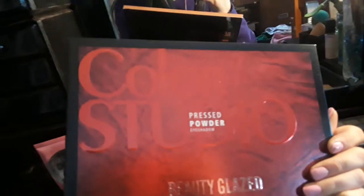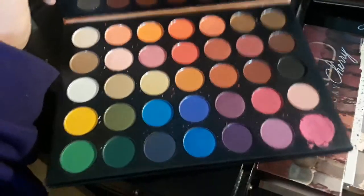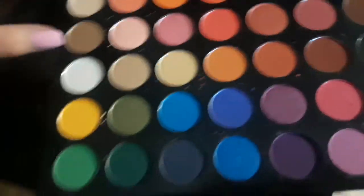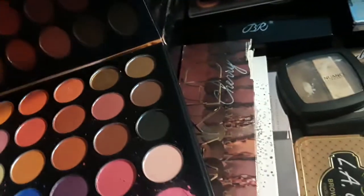I want to pause and show you something — I got a Color Studio pressed powder eyeshadow from Beauty Glazed, the same brand that makes this palette. One shade got shattered in the mail but I can fix that. This doesn't look like the James Charles palette to me — if only the middle row were bigger. I'm going to see if my friend Egan can lend me her palette so I can do a side-by-side comparison, because I've been seeing them all over YouTube.